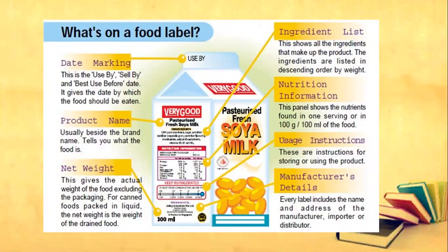So those are the things that we can see on the food label. What's on the food label? You've got date marking, product name, net weight, ingredient list, nutrition information or nutrition facts, usage instructions, and the manufacturer's details.